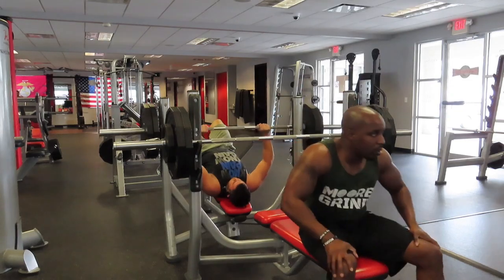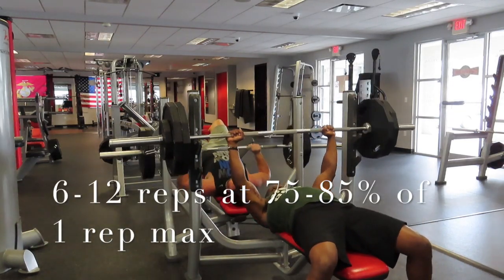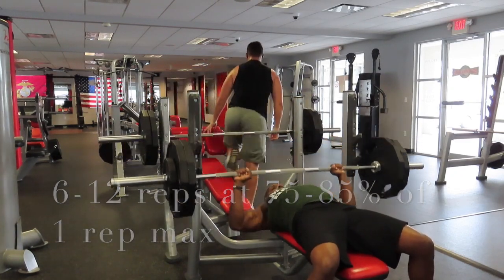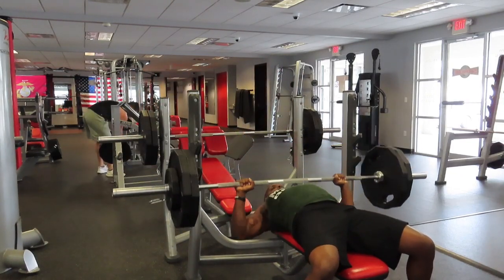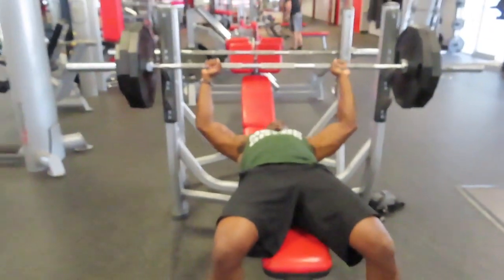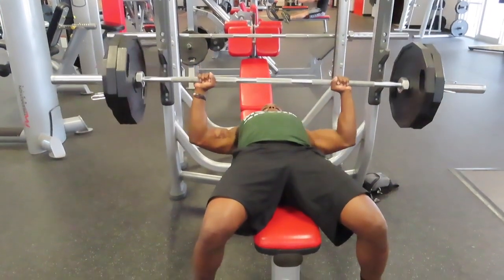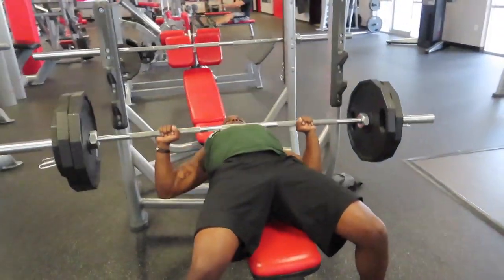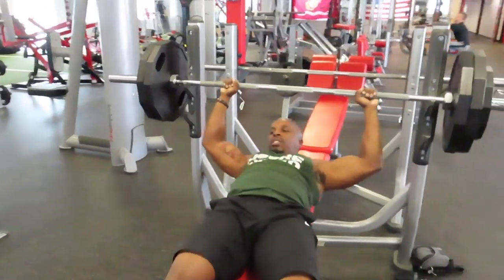Maximal muscle growth is best achieved when performing 6 to 12 repetitions at 75 to 85% of your one rep max. A common term you will hear when discussing muscle growth is muscle hypertrophy, which is the enlargement of skeletal muscle fibers in response to overcoming force from high volumes of tension. Resistance training programs performed in the 6 to 12 rep range with high volume and moderate to high loads lead to muscle growth.